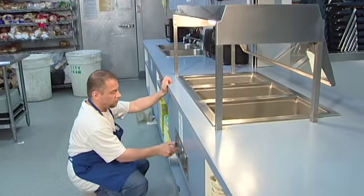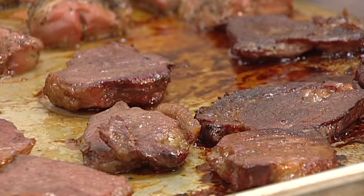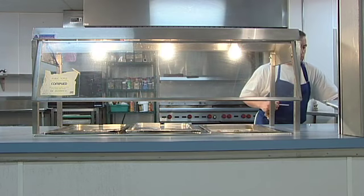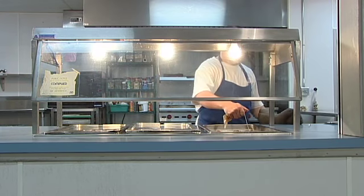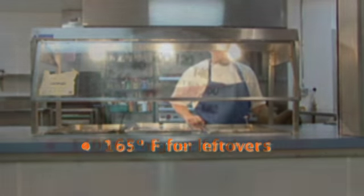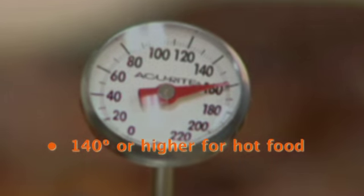Reheating. Steam tables are meant to hold food, not cook it. When holding hot food for service in chafing dishes or a steam table, make sure the food is first heated to the proper internal temperature of 165 degrees for leftovers. Hot food must be held at an internal temperature of 140 degrees or higher.